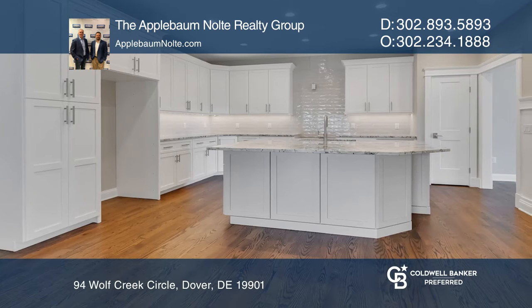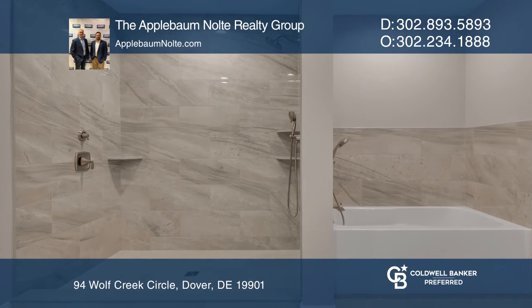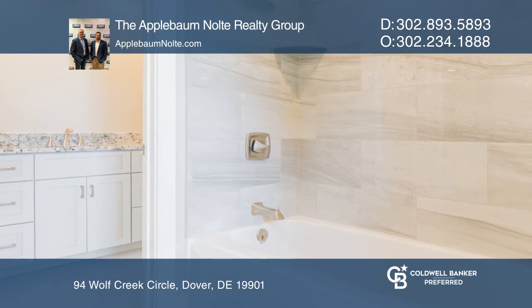The main floor owner suite has an incredible private bath. The second level features two bedrooms, a shared bath, and loft area.